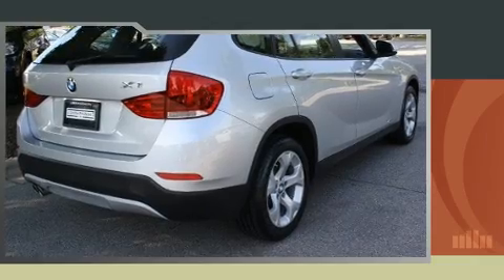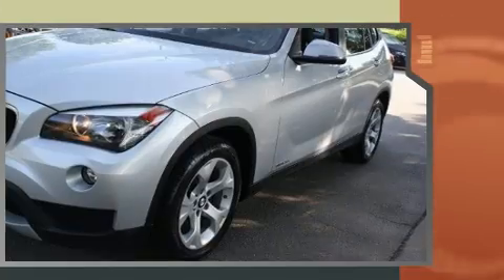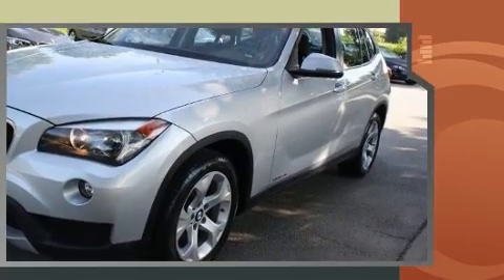Introducing the 2014 BMW X1 S-Drive 28i. With fewer than 25,000 miles on the odometer, this versatile and environmentally responsible vehicle provides both comfort and driving innovation.